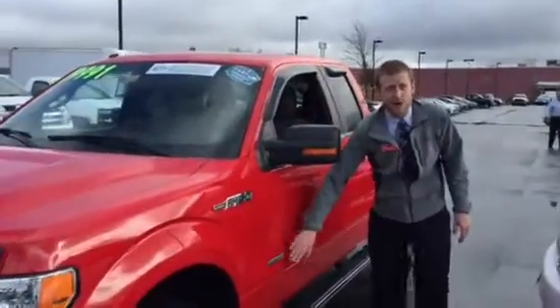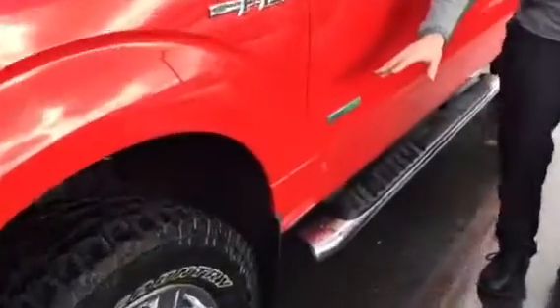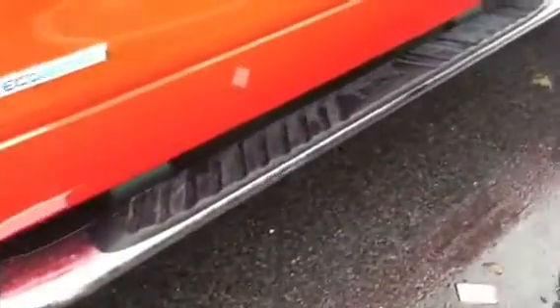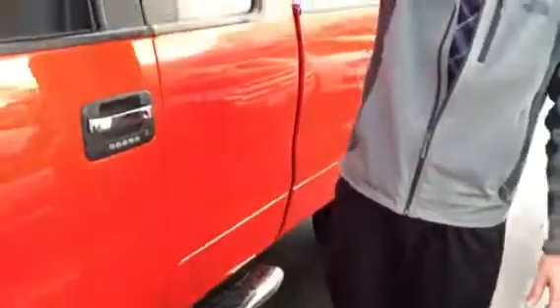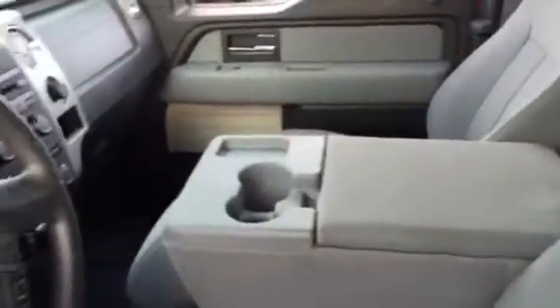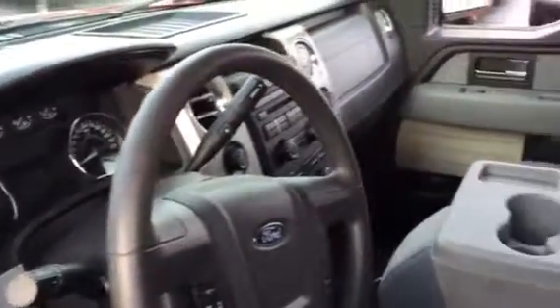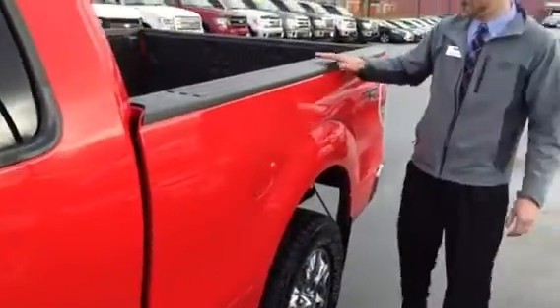If you come around here, you'll notice it's got the EcoBoost engine, beautiful wheels, nice running boards. And if you look inside the vehicle, you can see how clean it is. You're getting Bluetooth, four-wheel drive, and a nice extended cab in the back. Rain guards are already included on it.